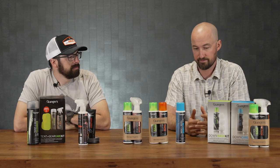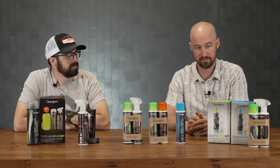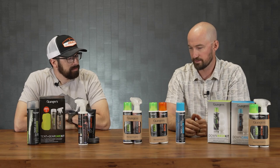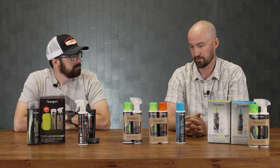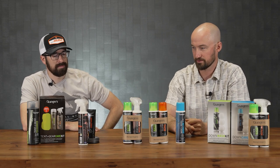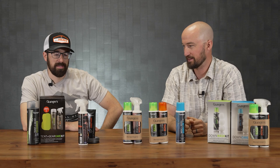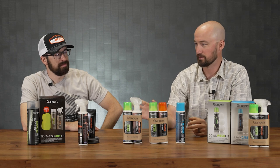Grainger's makes products for clothing, gear, and footwear. We have the down series here to take care of all your down and synthetics. We also have clothing care — everything from soft shells to hard shell rain gear to base layers, fleeces — things that are not down or synthetic insulation. Then footwear: shoes, boots, sandals. And the tent and gear care kit covering tents, backpacks, duffels — things that aren't necessarily wearables.